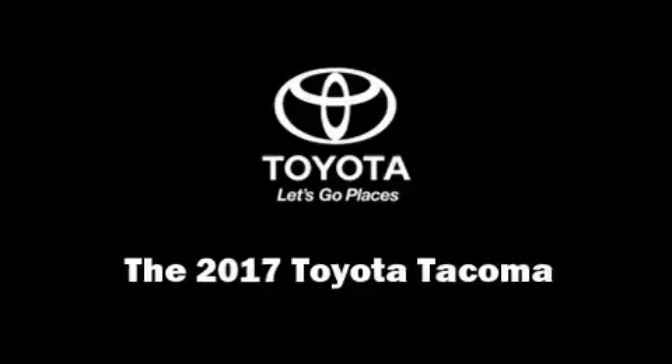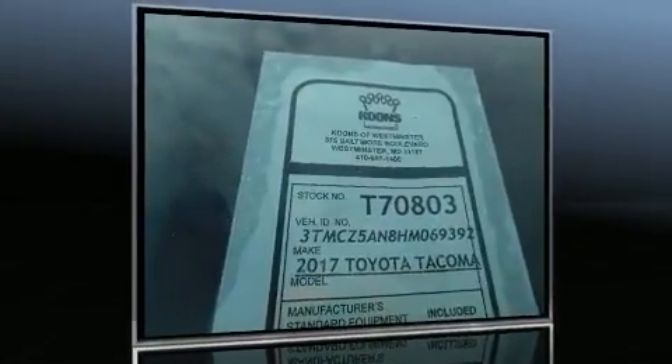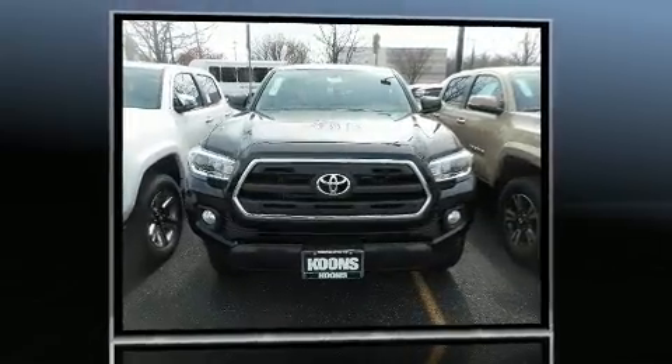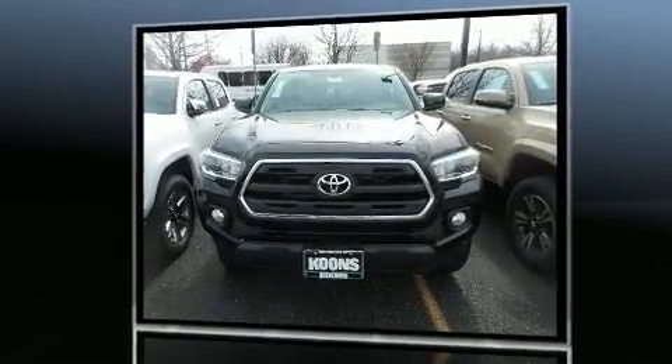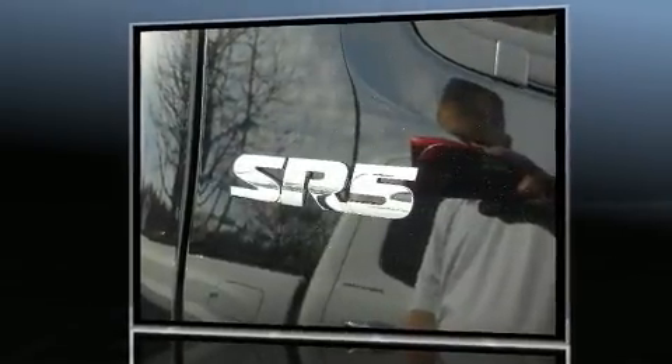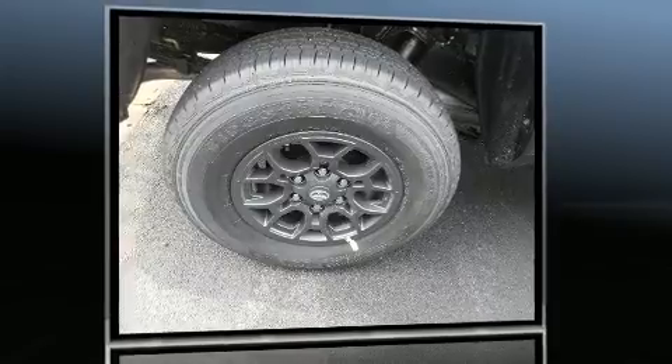You can expect a lot from the 2017 Toyota Tacoma. This four-door, five-passenger truck stands out among competitors in its class. Under the hood, you'll find a six-cylinder engine with more than 270 horsepower, providing a spirited yet composed ride.